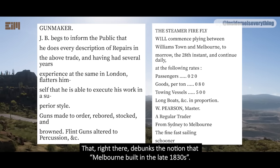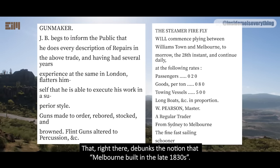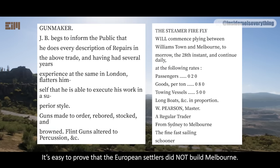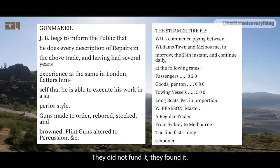Most remarkable is that the ad section contains every profession imaginable except for building and construction workers. There were several other ads, but none having anything at all to do with construction, masonry, architecture, or design. That right there debunks the notion that Melbourne was built in the late 1830s. It's easy to prove that the European settlers did not build Melbourne — they did not fund it, they found it.